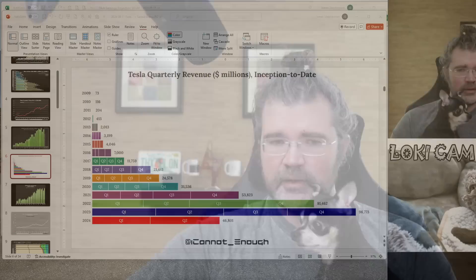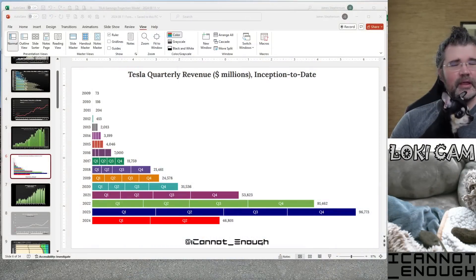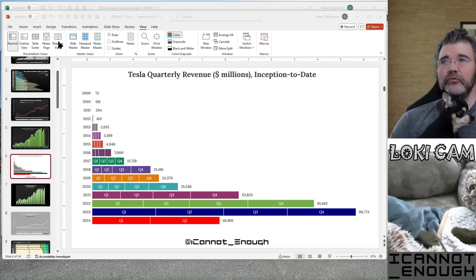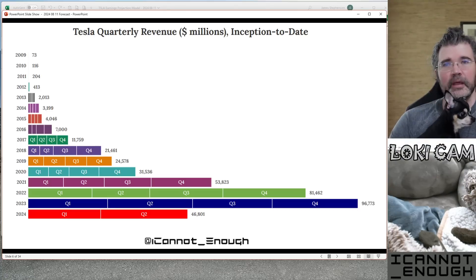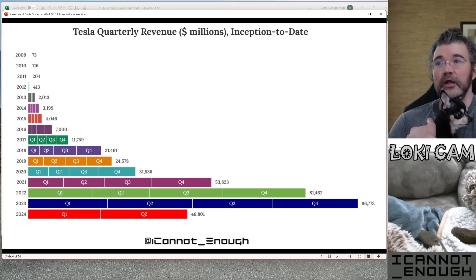Hello friends, James Stevenson back with video number two in my forecast review series, co-hosted by Loki the chihuahua, who really is the driving force behind all my forecasts and charts. We're going to talk about revenue and profitability. Let me share my desktop with you — there's no sense sharing the Loki cam since Loki is right here with me. I'm going to put this into reading view so it'll take up the whole screen. We already went through those charts in the first video, so here's the second video talking about revenue.